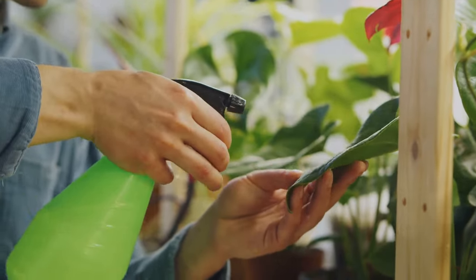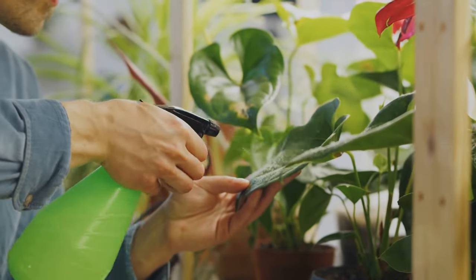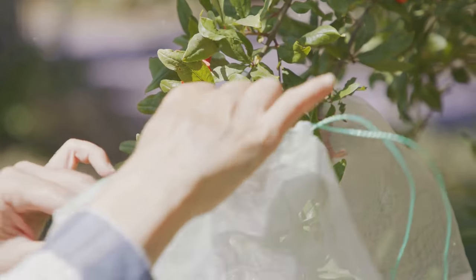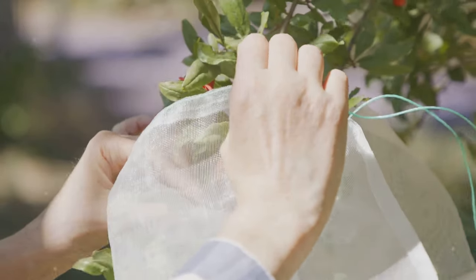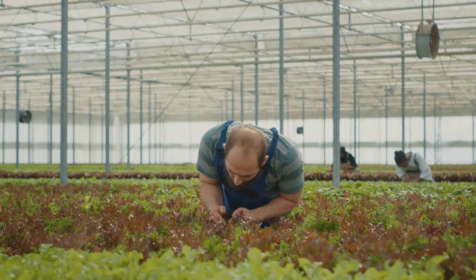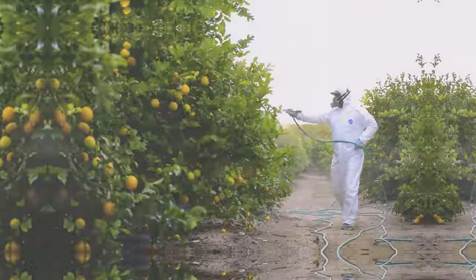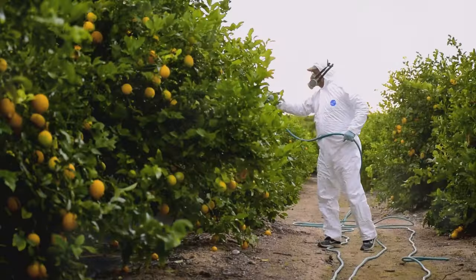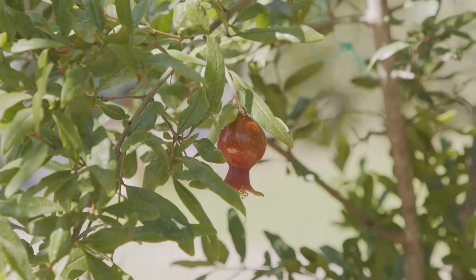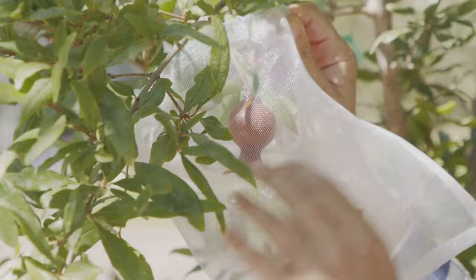Once you've identified your pests, you're ready to tackle them head-on. Keep in mind, the key to effective pest management is understanding their habits, life cycle, and the damage they cause. With this knowledge, you can choose the right methods to keep your garden vibrant and pest-free. Now that you know your enemies, it's time to introduce you to some organic methods of pest control. These techniques are not only effective against common garden pests, but also contribute to a healthier environment.